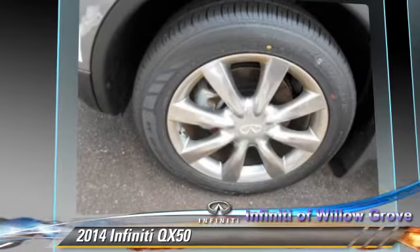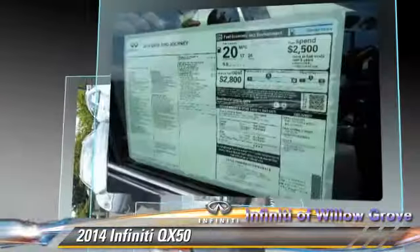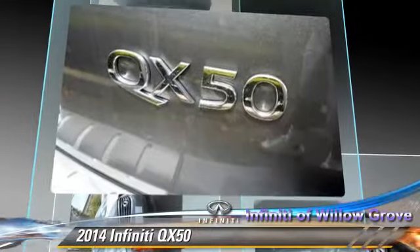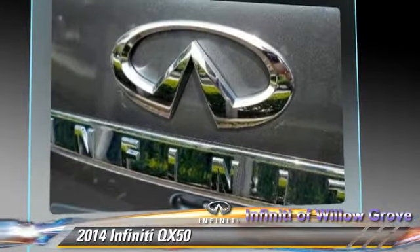This Infiniti features power windows, rear spoiler, and all-wheel drive. Safety features include traction control, four-wheel ABS, and stability control.